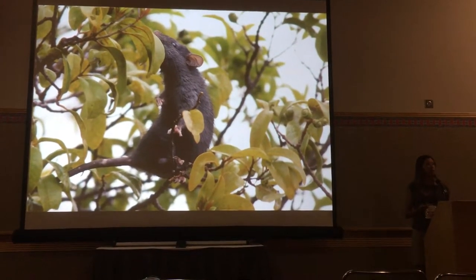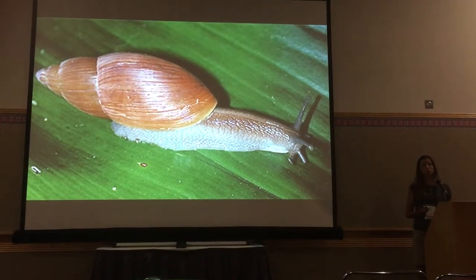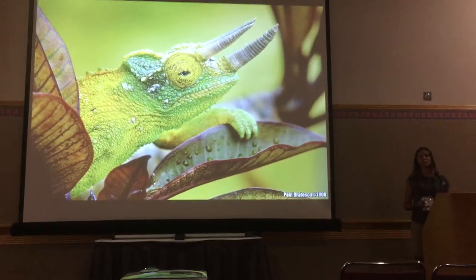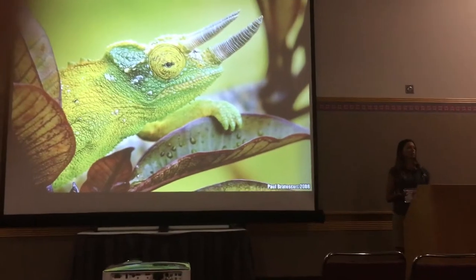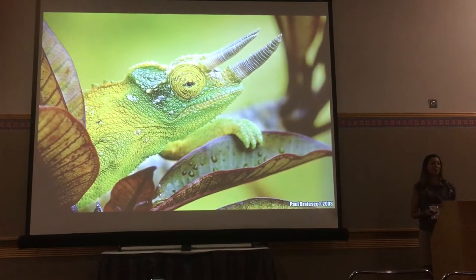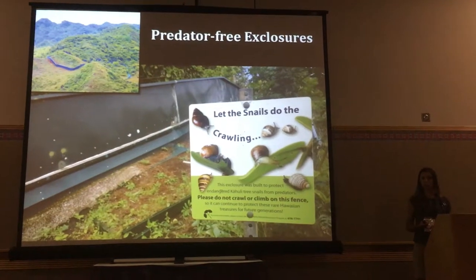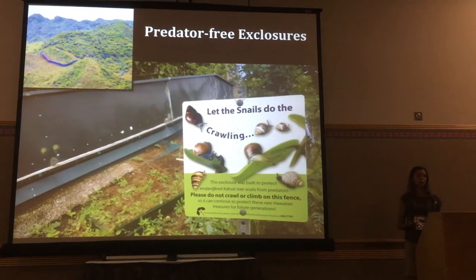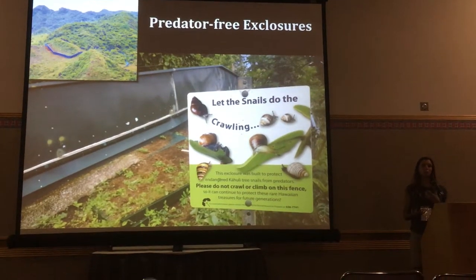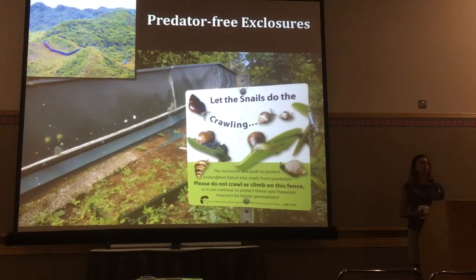They've been devastated by introduced species to the islands, such as rats, Euglandina rosea — a predatory snail that specializes on mollusks — as well as Jackson's chameleons. Between those three predators, some generalists and some very specific ones, they've been decimating these populations. There are predator-free enclosures that cost over $100,000 a piece, so you need to choose where you put them very carefully. It's thought that within about 60 years, the only remaining snails will be within these predator-free enclosures.